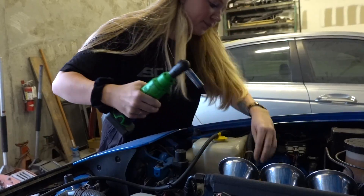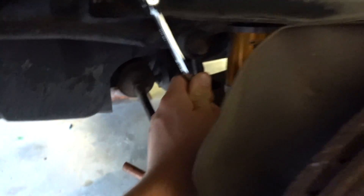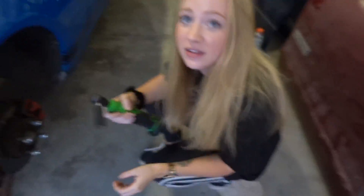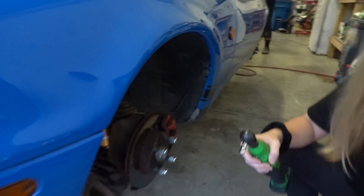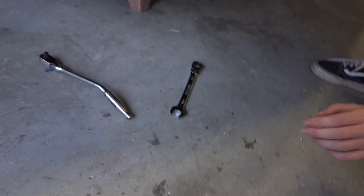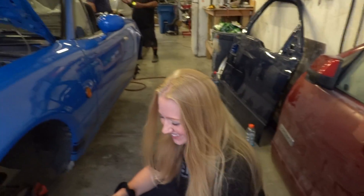We pop the old coilover off and move on. Courtney continues learning — taking out the last bolt with the electric ratchet. We get someone to stand on the brake while we pull the strut out. Tommy comes over to help. All the old coilovers are out. Let's open the BC box.